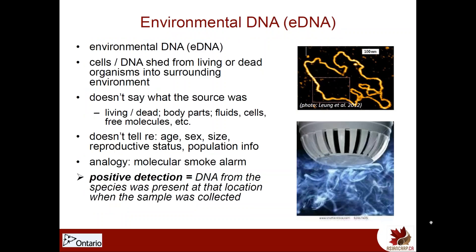Environmental DNA, or eDNA, is cells or DNA that have been shed from organisms into the surrounding environment. This can be a living or a dead source — just sloughing off cells, tissue, potentially raw DNA itself. It can come from all sorts of different body parts or fluids. What it cannot tell us is the age, size, or sex of the fish or anything really about the population. But what it can say is that if we're able to detect DNA from a species, there's a decent likelihood that a member of that species was present at that sampled location at the time we did this.